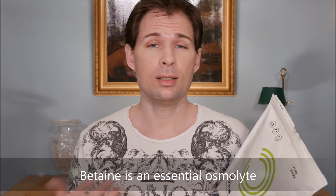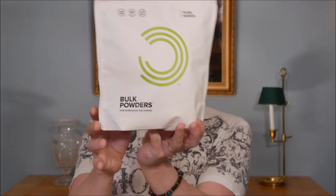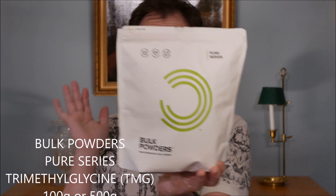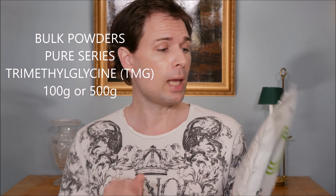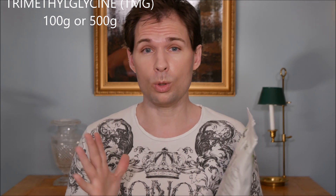Something else betaine is really good for, and which I have had experience with myself — if you just look at it, it just looks like a package like this and it doesn't say anything. I buy from something called Bulk Powders; I have nothing to do with them but that is just where I find it to be the cheapest at the moment. At the back it says trimethylglycine, which is also called betaine.